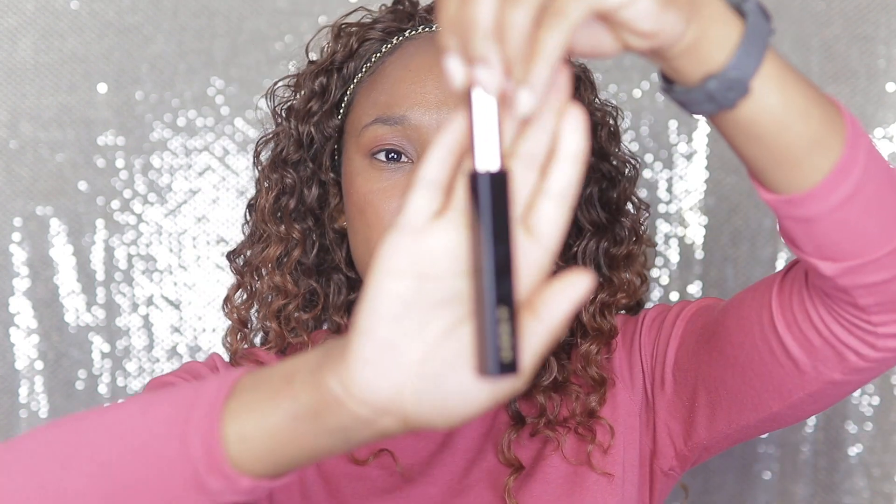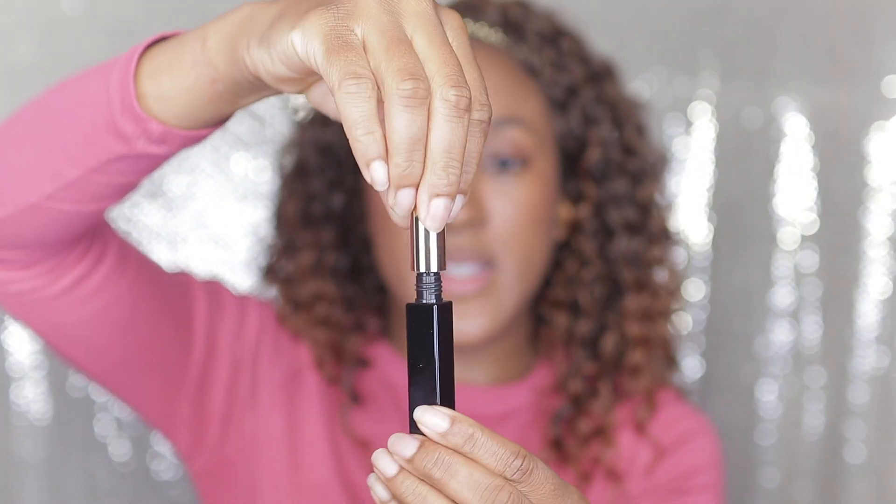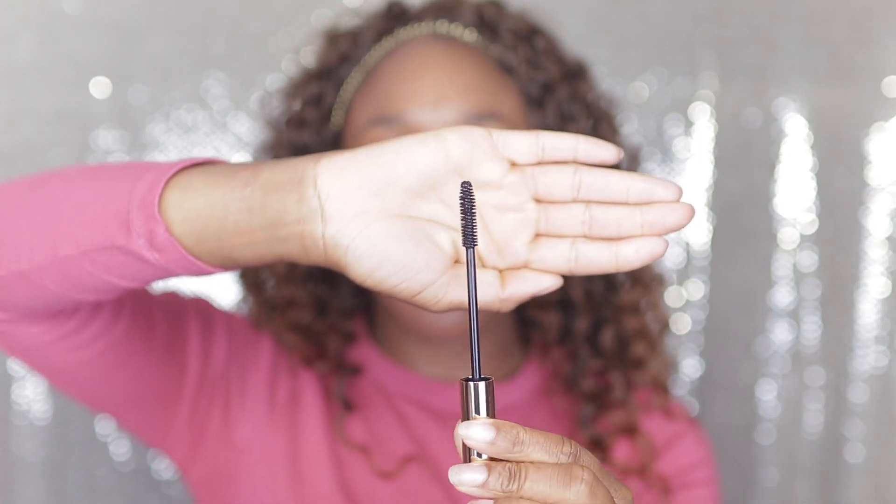The next product is their Lengthening Mascara called Clean Lash, and I got it in Perfect Black. The packaging is very nice, super sleek, with a gold lid. This is with one coat on — I can definitely see a difference from nothing on my lashes. I'm going to go in with another coat on each lash. I think so far the mascara might be my favorite product. It did a really, really good job — it definitely does enough and I like it.